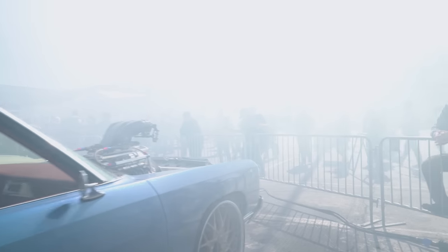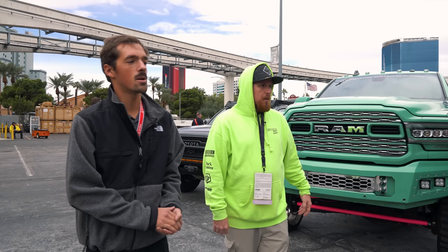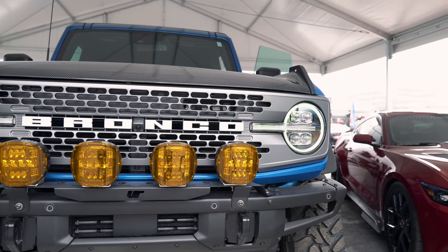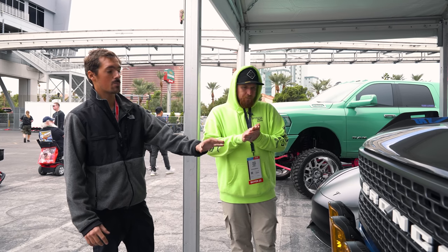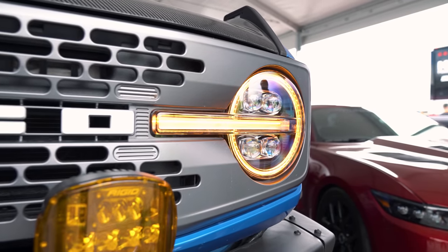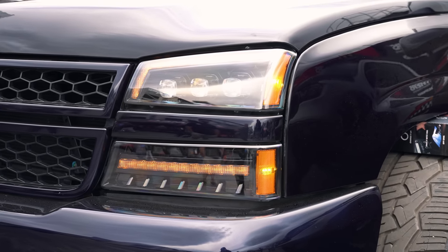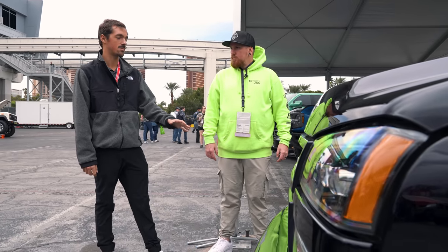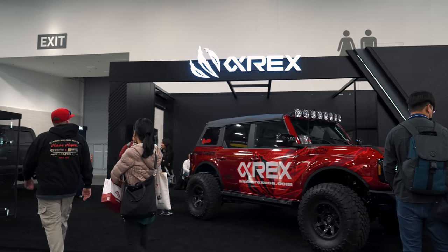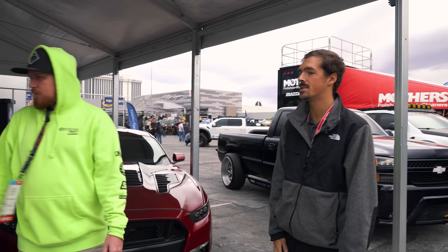We're up by the AlphaRex booth standing here with Danny from AlphaRex. For 2023, first off they're starting with the Ford Bronco - they just launched these headlights, available for pre-order right now, coming to the Custom Offsets website very soon. Full activation feature, sequential turn signals, and you can control both daytime running lights so they can be all white or all amber. They've also got a 2006 LBZ Cat Eye with their new Nova Series lights - full sequential turn signals, activation feature, all three projectors light up for low and high beams. They also have Tesla headlights in the works and brand new 2022 Toyota Tundra headlights.